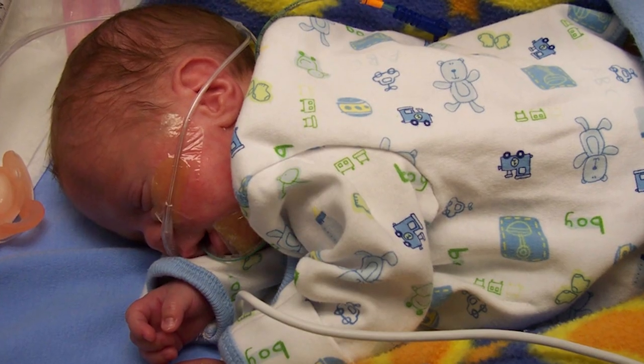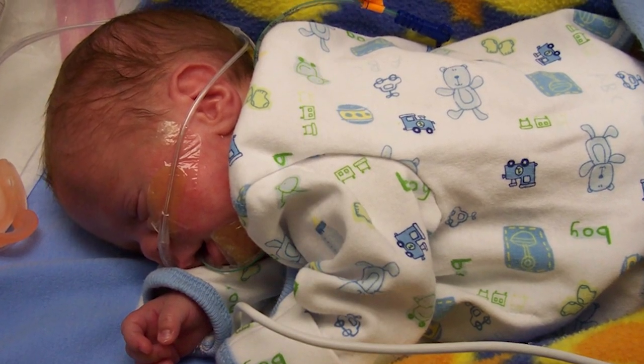Prolacta would like to thank you for your donation. We take great care in handling your milk because we know the care you put into pumping for donation. Together, we can help babies like Tyler get the nutrition they need.